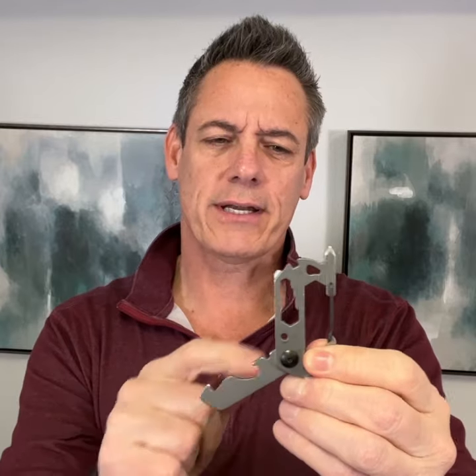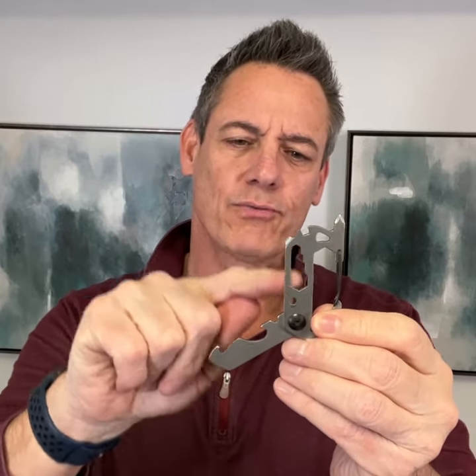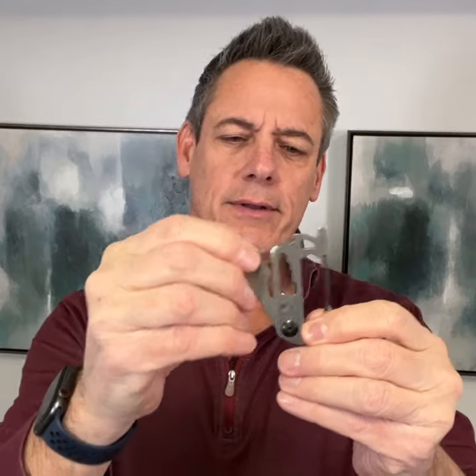Check this out. This is the Prepared4X multi-tool keychain. It has 10 tools inside of it. It's got screwdrivers, cutters, wrenches, a bottle opener, a carabiner for your keys.